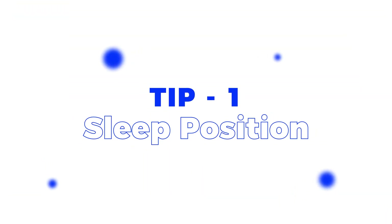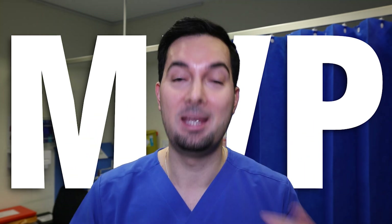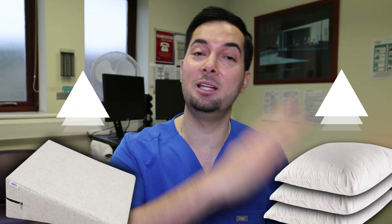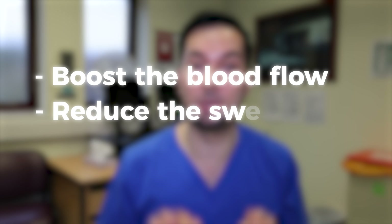Have you ever thought that your sleep position could actually be the MVP for getting rid of under eye bags? Elevating your head when you sleep isn't just for fancy hotels with a bigger cushion — there's actually some science behind it and how it helps with under eye bags. Try getting yourself an extra pillow or a wedge-shaped one to help elevate your head. It's going to help boost blood flow and reduce the swelling, which is only going to help with those under eye bags.